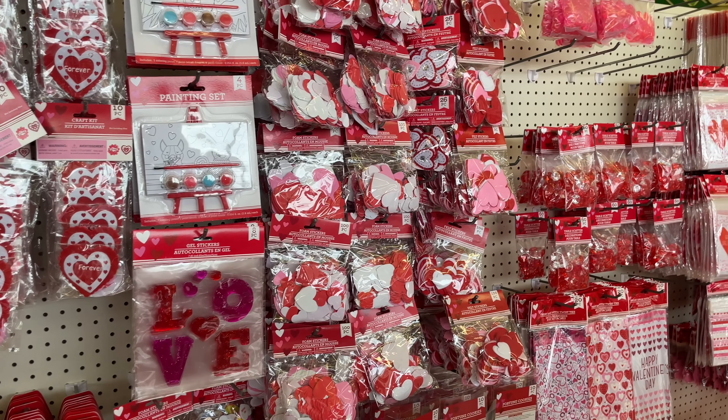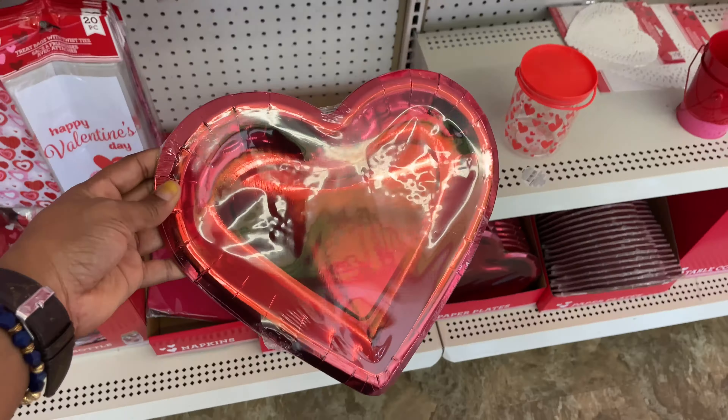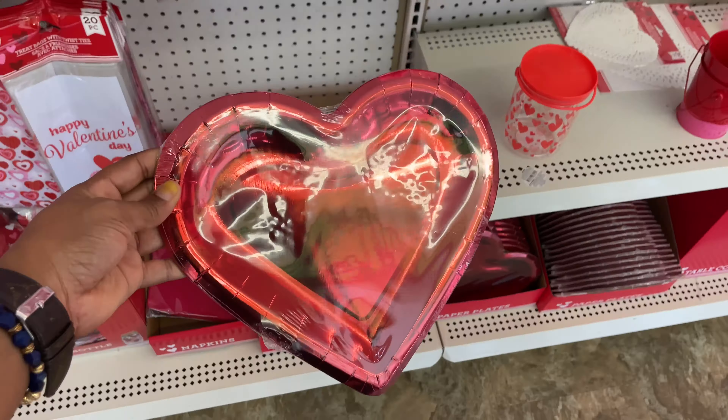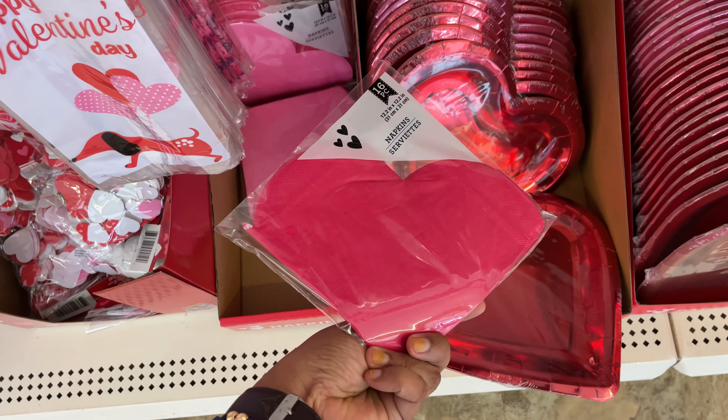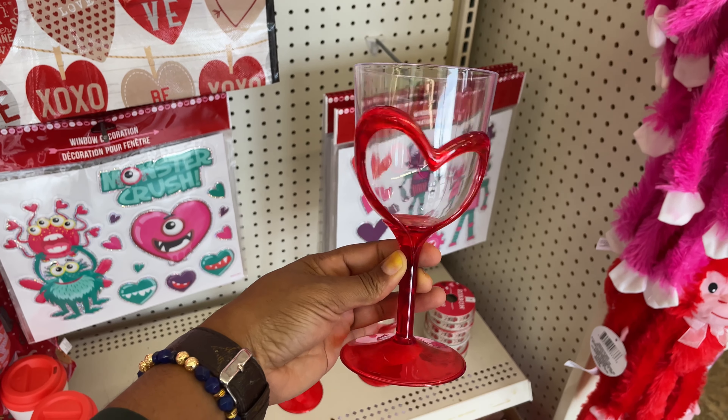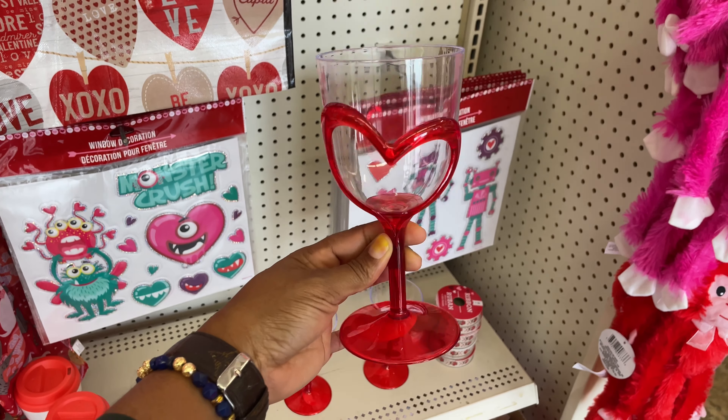Cute new headbands — they have these colors. And then I've been seeing all of the craft kits that they have, of course along with the stickers that they always have. This is my absolute first time seeing these heart plates. And then look at these heart napkins — I don't need them but I want them.